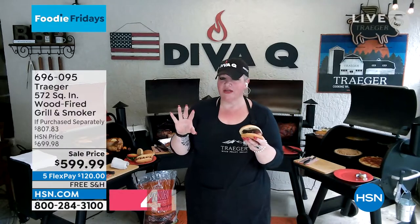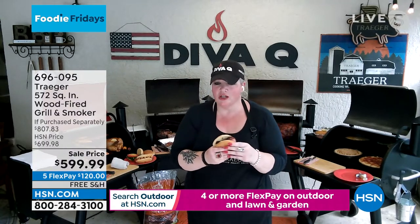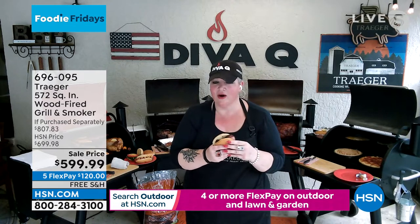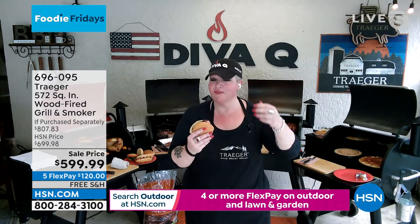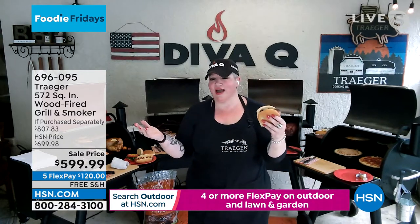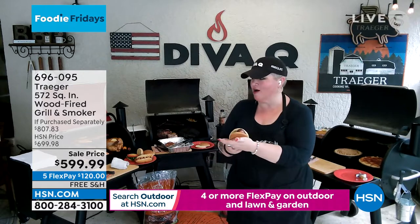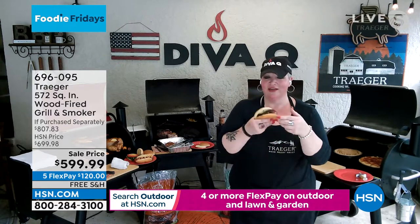Once that hopper's filled, you put your seasoned meat on, turn it on low and slow - 225, 250 degrees. Wrap it when it gets about halfway done. Then let it go for a few hours. Have a couple of cocktails at the party. There it is.